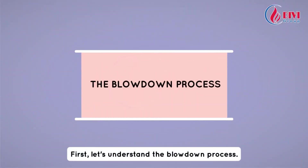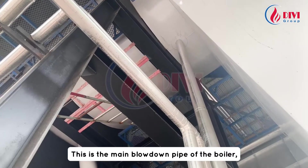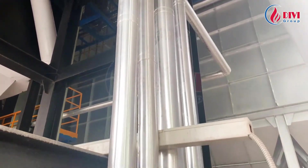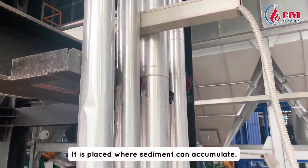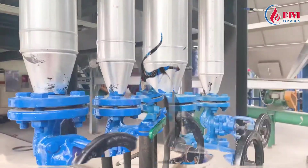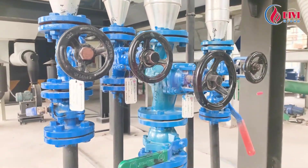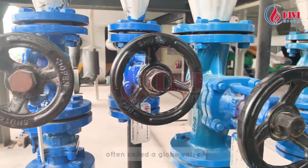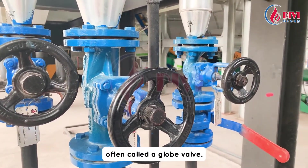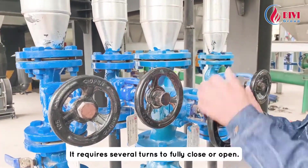First, let's understand the blowdown process. This is the main blowdown pipe of the boiler, located at the bottom of the boiler body or the bottom of the combustion chamber tubes. It is placed where sediment can accumulate. The blowdown pipe typically includes two types of valves. The first valve is a high-pressure resistant stop valve, often called a globe valve. It requires several turns to fully close or open.